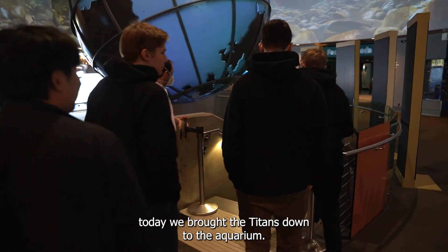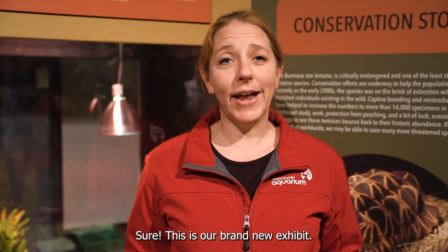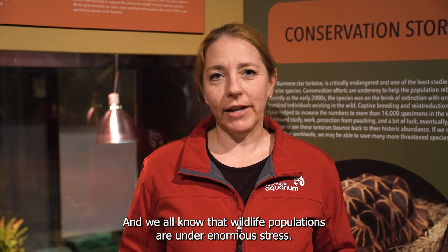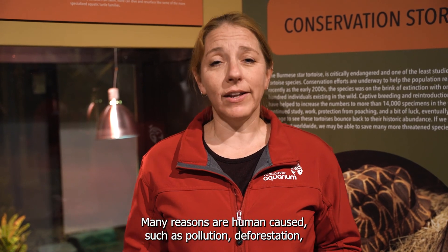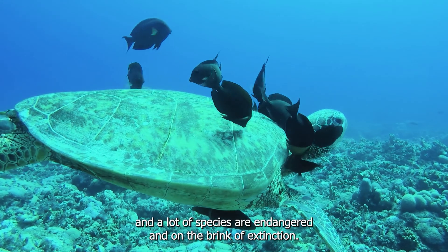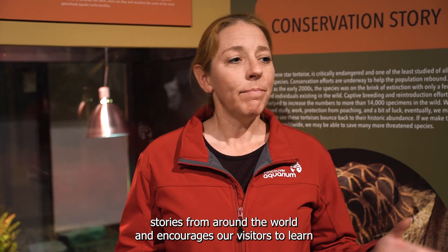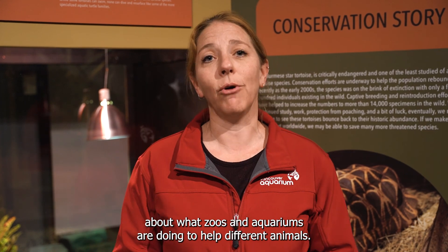This is our brand new exhibit, and it's called Wildlife Rescues: Miracles in Conservation. We all know that wildlife populations are under enormous stress. Many reasons are human caused, such as pollution, deforestation, and a lot of species are endangered and on the brink of extinction. This exhibit highlights different conservation success stories from around the world and encourages our visitors to learn about what zoos and aquariums are doing to help different animals.